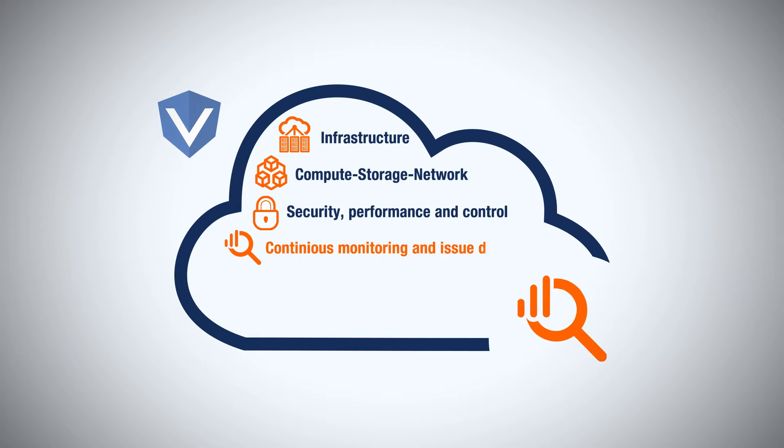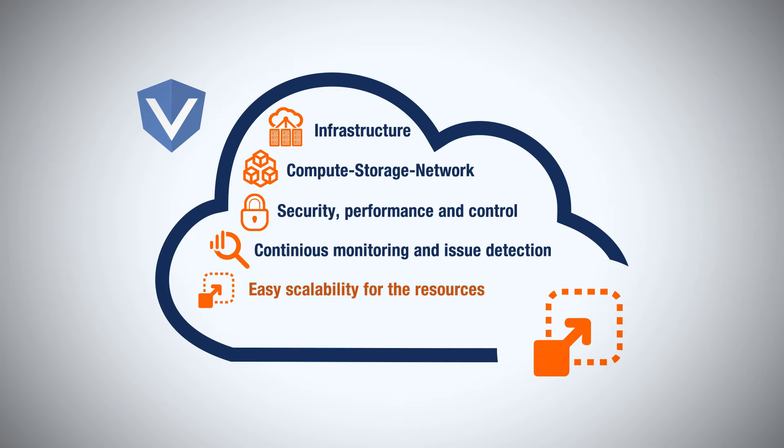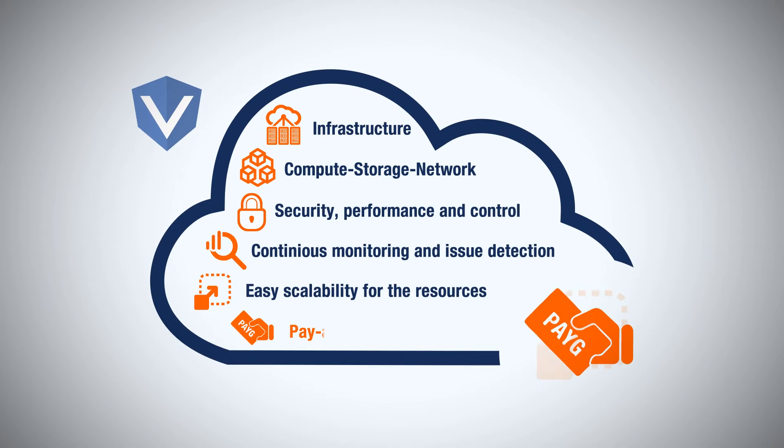Built-in continuous monitoring and issue detection, easy scalability for the allocated resources, and predictable monthly pricing with a pay-as-you-go model.